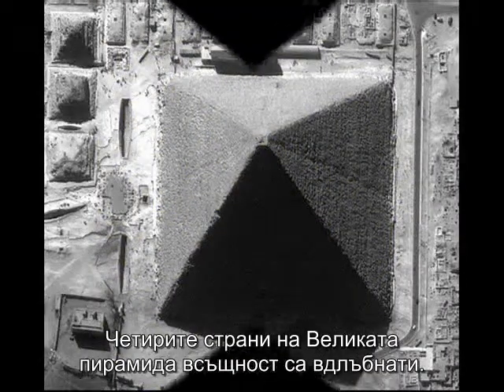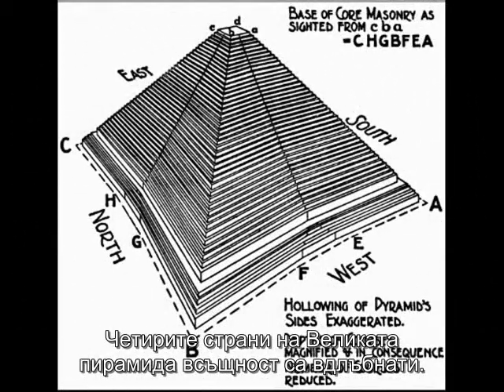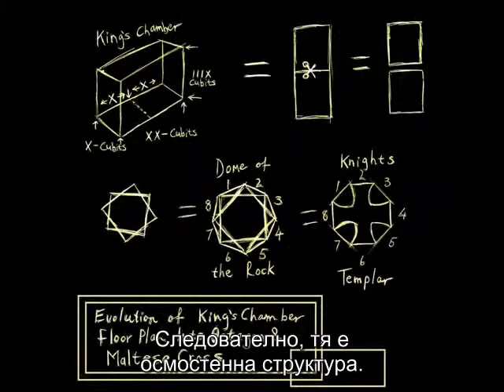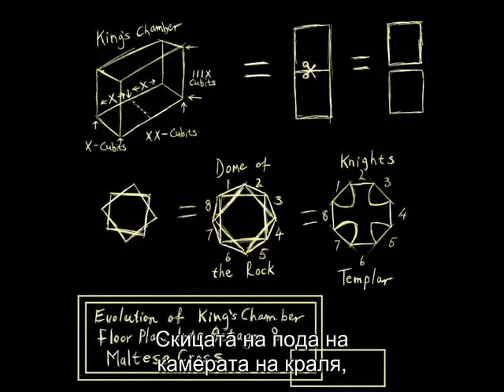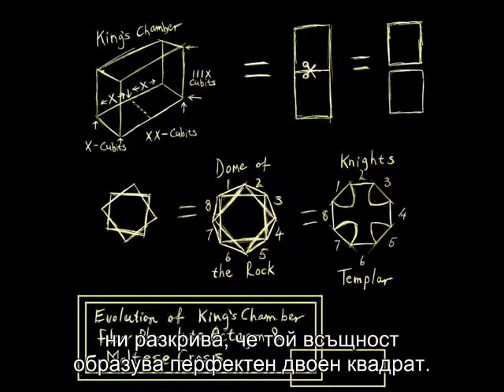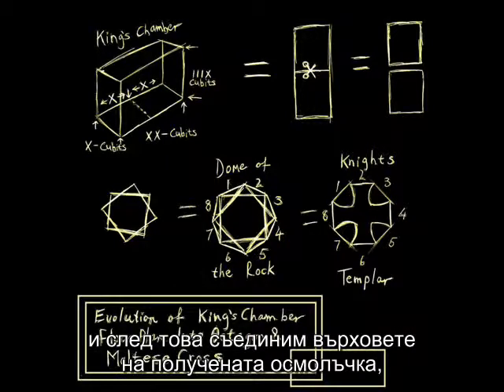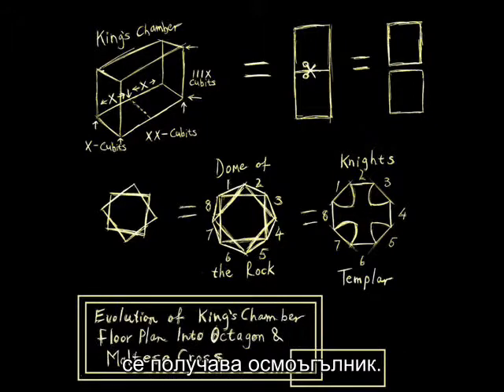The Great Pyramid's four faces are in actual fact concave. It is thus an eight-sided structure. The King's Chamber's floor plan reveals that it is a perfect double square. If we interlock the two squares and connect the points of the eight-pointed star thus formed, we get an octagon.